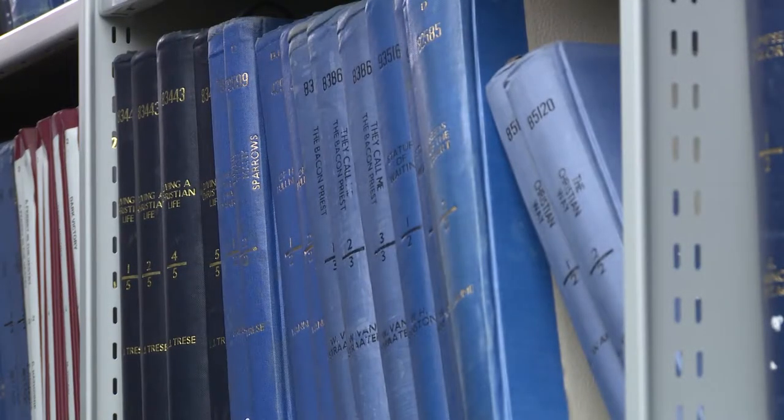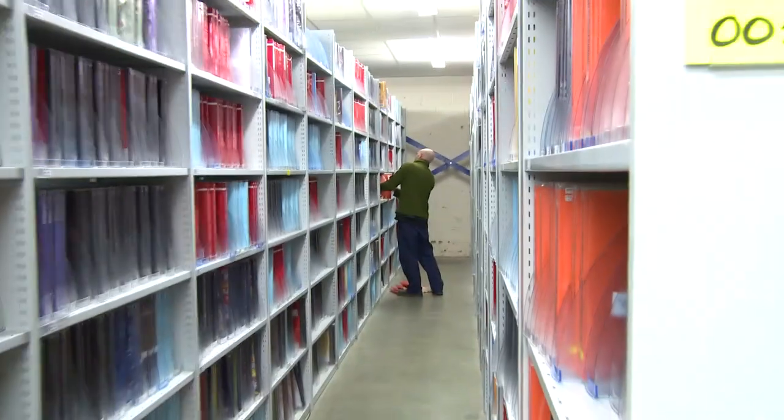We already had the warehouse environment in Peterborough and we already operated a mail order operation from Peterborough, because we do a lot of products — games and equipment, especially adaptive for blind people. It all comes out of this warehouse, and we worked out that with a bit of moving around we could get the library collection in.